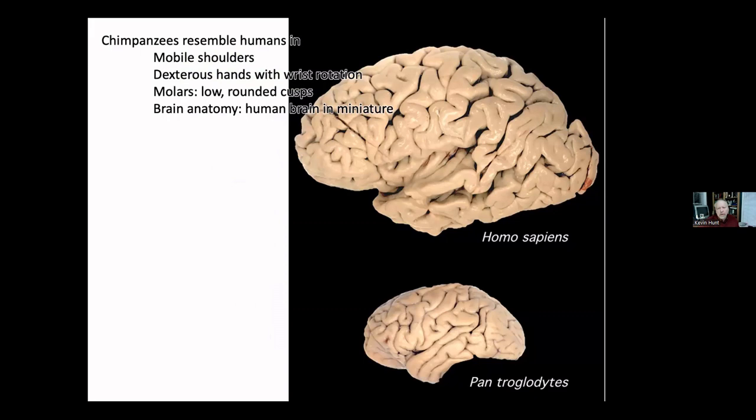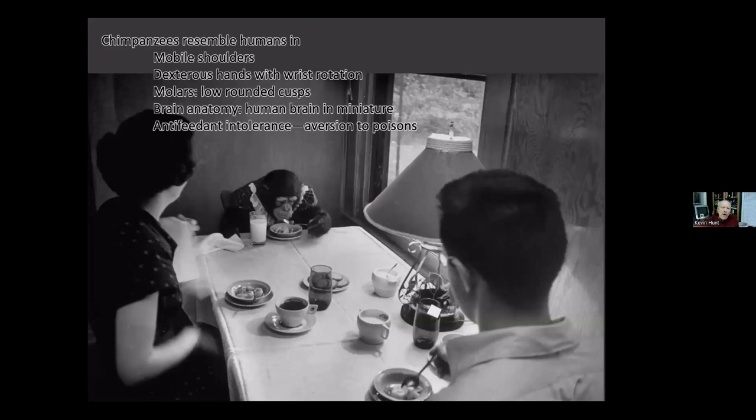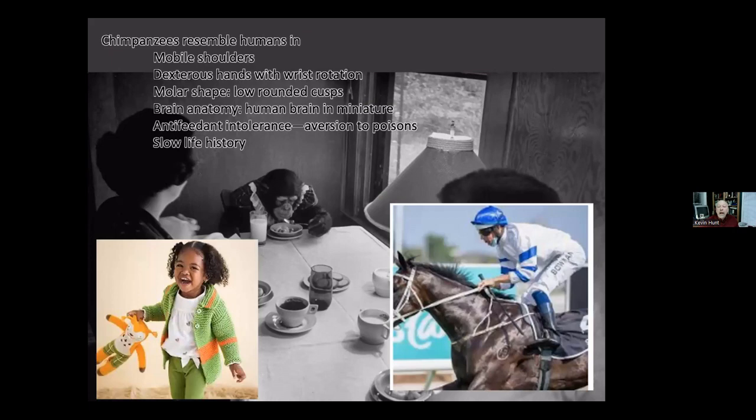Chimpanzees share with us something people don't appreciate much when we talk about ourselves as omnivores: anti-feedant intolerance. I'm going to mention anti-feedants a lot. Most of that is poisons, but fiber also counts — these are things that keep animals from feeding on plants.